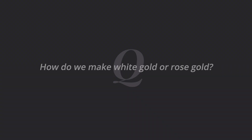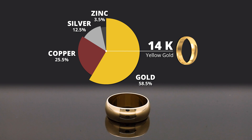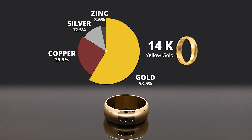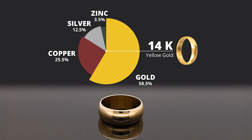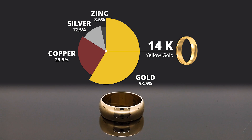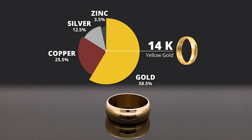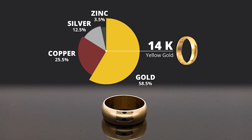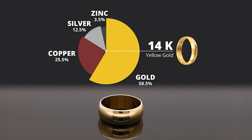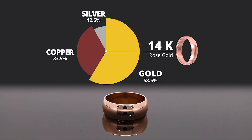It's the alloys we mix it with that determine the color. Let's talk about yellow gold — 58 percent pure on 14 karat. The alloys we often use are copper, silver, or zinc to keep it in the yellow coloration. Copper is about 25 percent of the mix, so you've got 58 percent yellow gold, 25 percent copper, and a little bit of silver. The silver and copper will strengthen the yellow but keep that yellowish color.